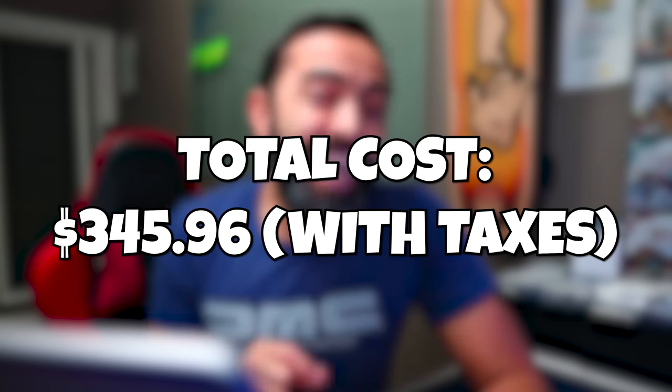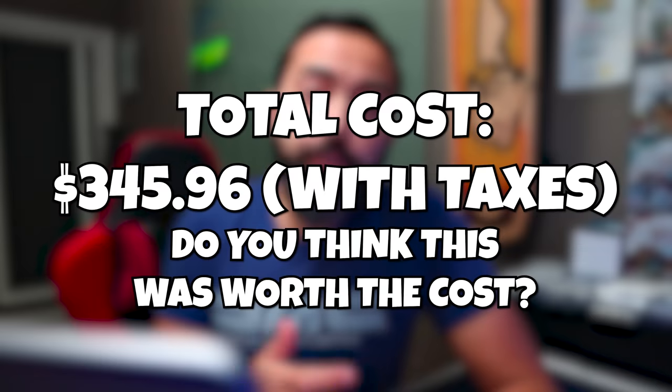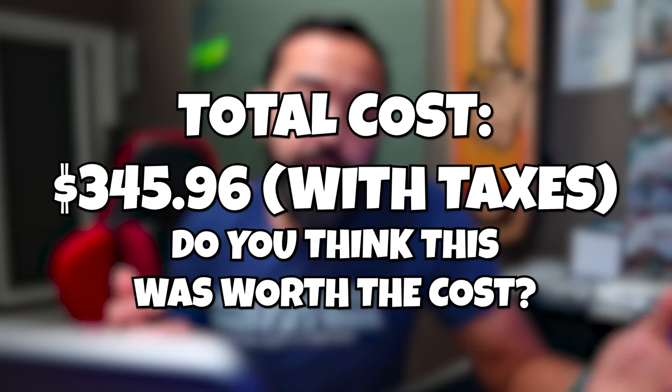On the screen right now you're seeing exactly how much we paid total. Do you think this was worth the cost? Some of the stuff was pretty good, some of it was very meh. Let me know what you think in the comments — what was your favorite part of these random things that we picked up on Etsy? And click on the button for the next video on the screen right now.